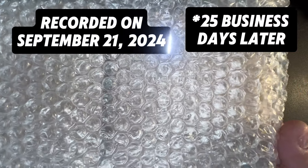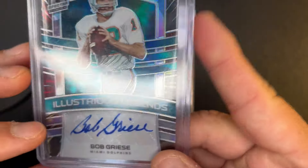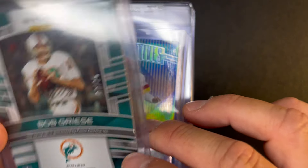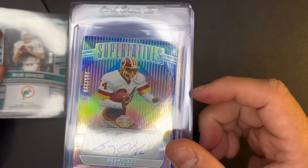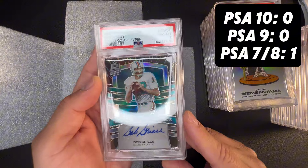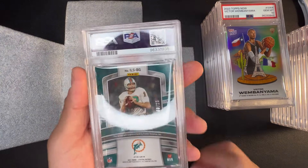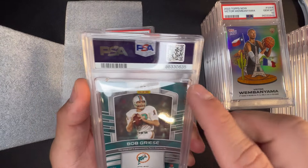Alright, hey card fam, I'm here with a PSA reveal video. This is a Spectra Bob Greasy auto at a 25 — I think they called it a neon blue when I started entering the information. I did keep it in a top loader because this is a thick card. Bob Greasy post-playing career — I know some fans who would like this card, but it's probably more coveted in a 9 or 10. I should not have graded it because I thought there might be a little bit of an edge issue.